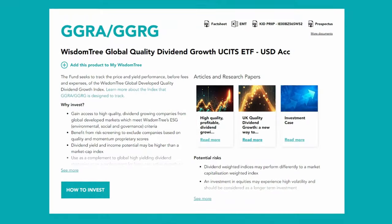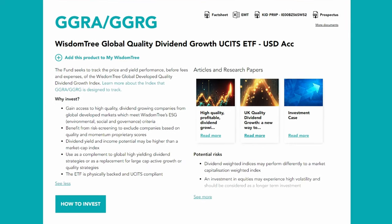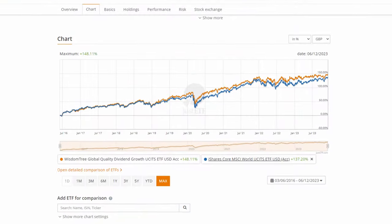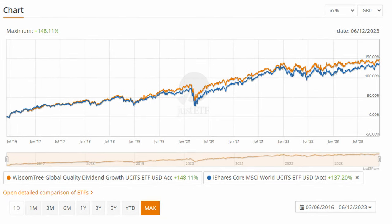We can also see the outperformance of dividend paying stocks that meet factor criteria by looking at the performance of an ETF. One of my favourite ETFs is the WisdomTree Global Quality Dividend Growth ETF. WisdomTree have really highlighted the power of pairing dividend investing with factor investing. In particular, dividend paying stocks that score highly on quality and momentum criteria tend to offer good returns, and when compared to a standard developed world index tracker, the WisdomTree ETF actually beats the market.